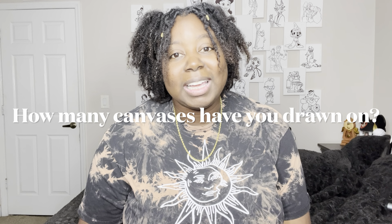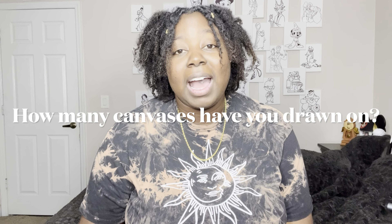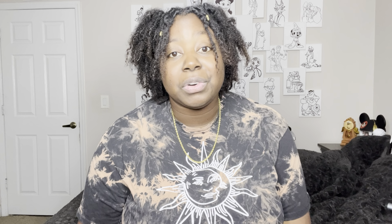So the next question is: how many canvases do I have? I have honestly over 30 characters that I have drawn. I haven't put up all of them because I didn't want my canvas wall to be too big, but I'm also stuck between wanting it to feature a bunch of Disney movies.